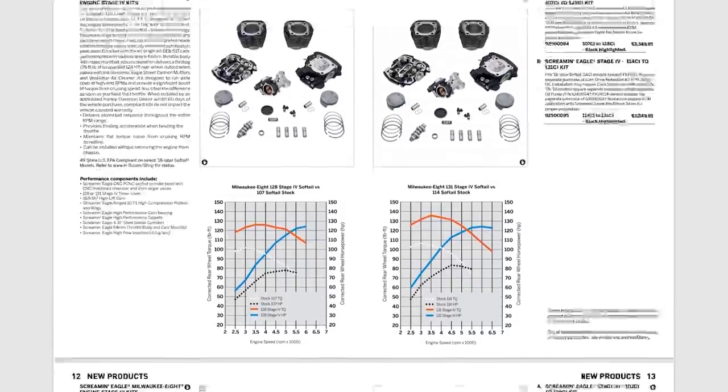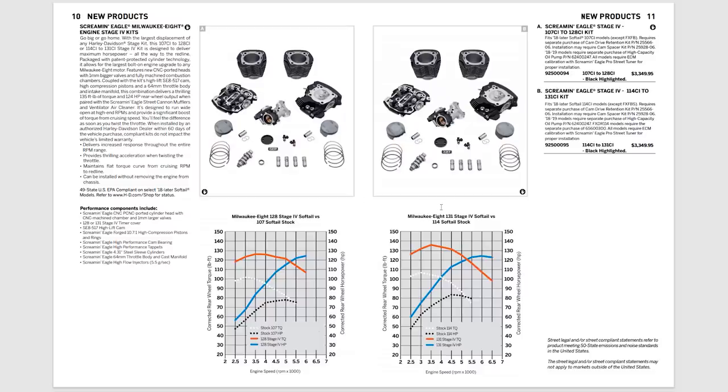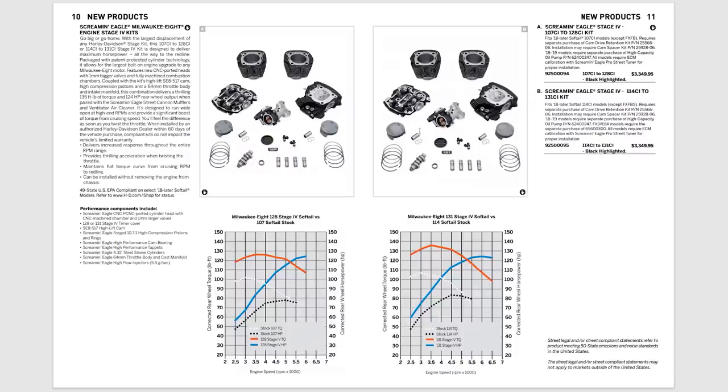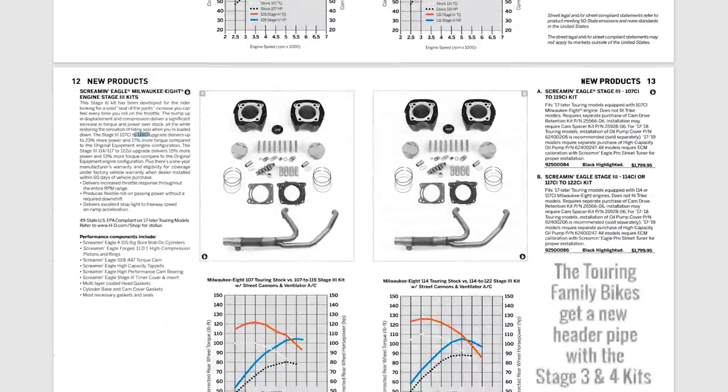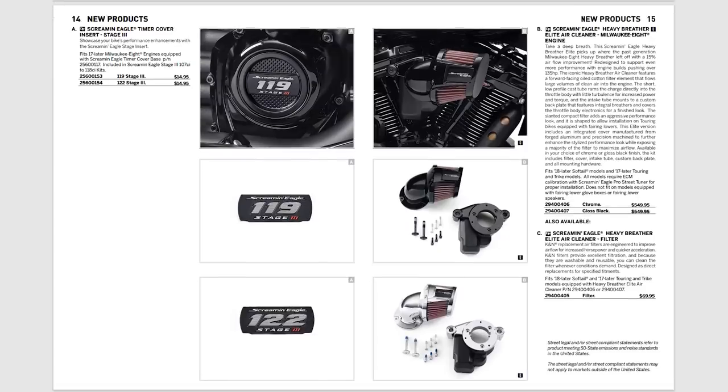That price difference between Stage 3 and Stage 4 means you should be getting significantly more displacement and power with the Stage 4. One of the big differences is you get CNC ported heads with the Stage 4, along with a different cam tune and a 64mm throttle body. Stage 3 gets you pistons, cylinders, cam, lifters, rings, and the header pipe. One interesting note: the Stage 4 for Softails is not compatible with the Fat Bob. I'm not sure exactly why — possibly something to do with the Fat Bob's unique exhaust system.